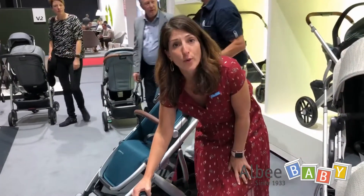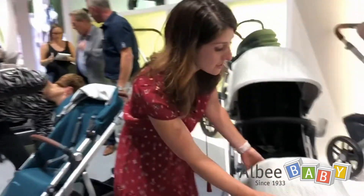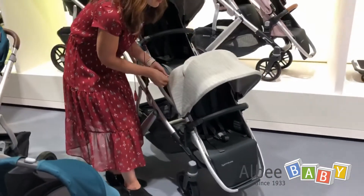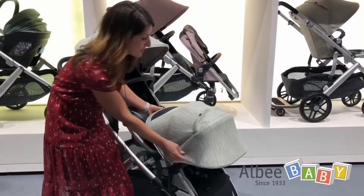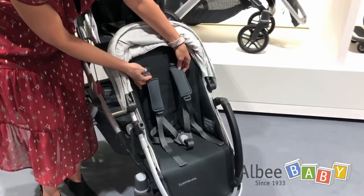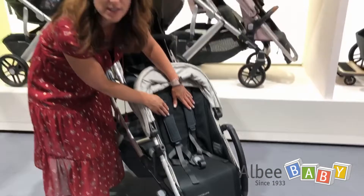The Vista is all about growing with your family. For the secondary seat that you can pair with the Vista, we also incorporated some of those updates — to the canopy, with that zip-out fabric panel when you need to extend for extra sun protection. And inside the seat, the new harness system. We incorporated that nice easy harness adjustment for proper fit into the rumble seat for 2020.